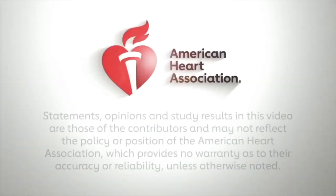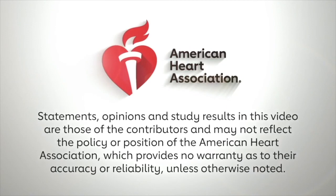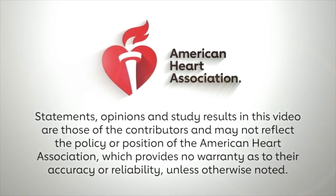Thank you so much, Dr. Tung, for your time. Have a safe trip back to Phoenix and looking forward to talking with you later. Awesome. Thank you, buddy. And congrats.